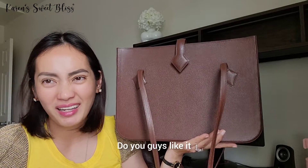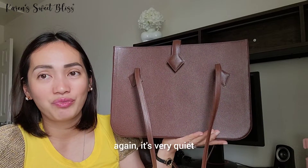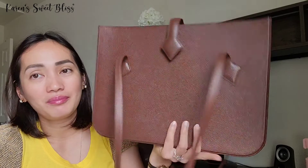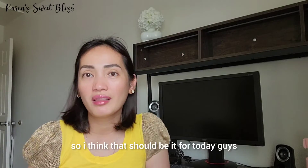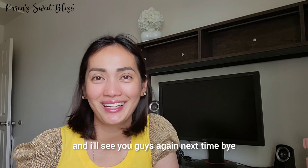So what do you guys think about this bag? Do you like it or hate it? For me, it's very quiet — I really like that it doesn't scream Hermès anywhere. It's a really nice bag. That's it for today. Thank you guys for watching, and I'll see you guys next time. Bye!